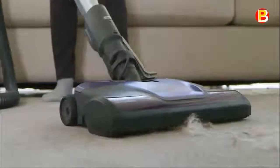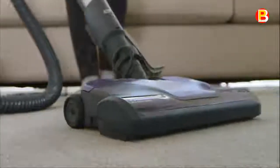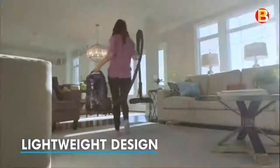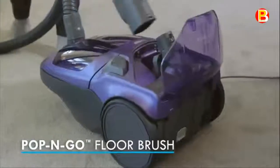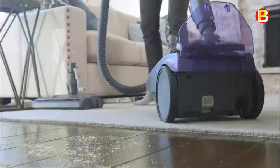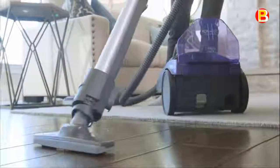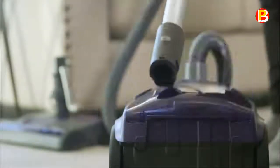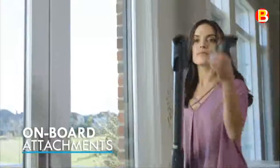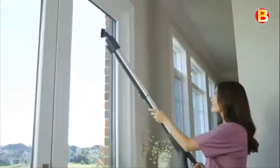The motorized Pet Power Mate Vacuum Attachment lifts dander, stubborn hair, and more from carpeting, baseboards, and furniture. Its robust design eliminates pet hair from tangling around the brush. This Kenmore Bagged Vacuum with Enhanced Triple HEPA Certified Filtration System captures 99.97% of debris, trapping dander, dust particles, odors, pollen, and bacteria as small as 0.3 microns inside the vacuum, reducing the number of allergy-inducing pollutants in the room.